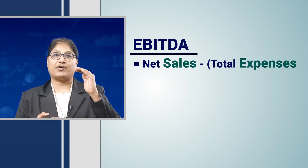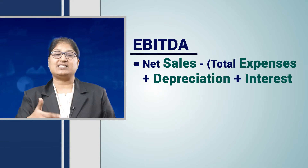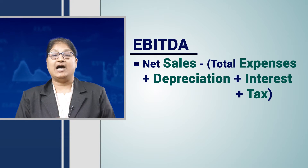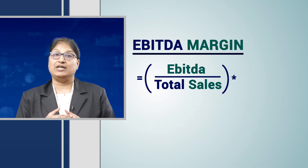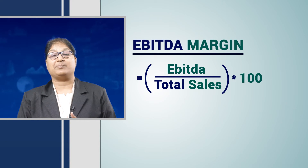So when we deduct total expenses from the total sales and we add back interest and depreciation, that amount is known as EBITDA. Now to calculate the EBITDA margin, we take that EBITDA and divide it by the total sales into 100. This gives us the EBITDA margin for that particular company.